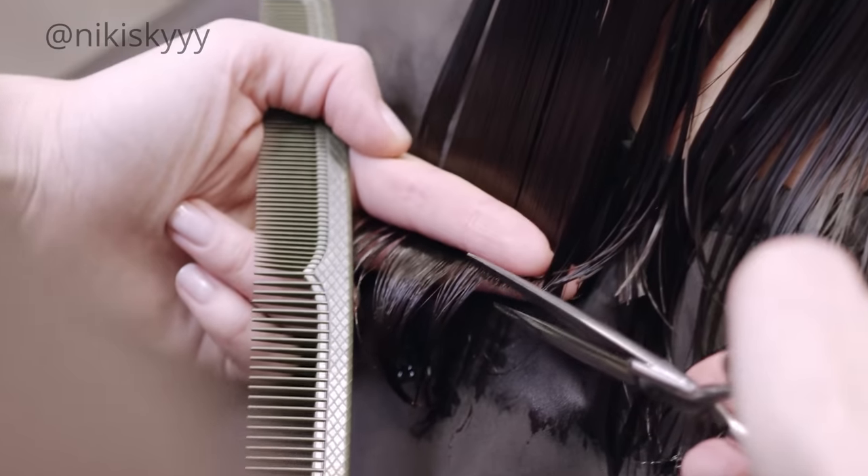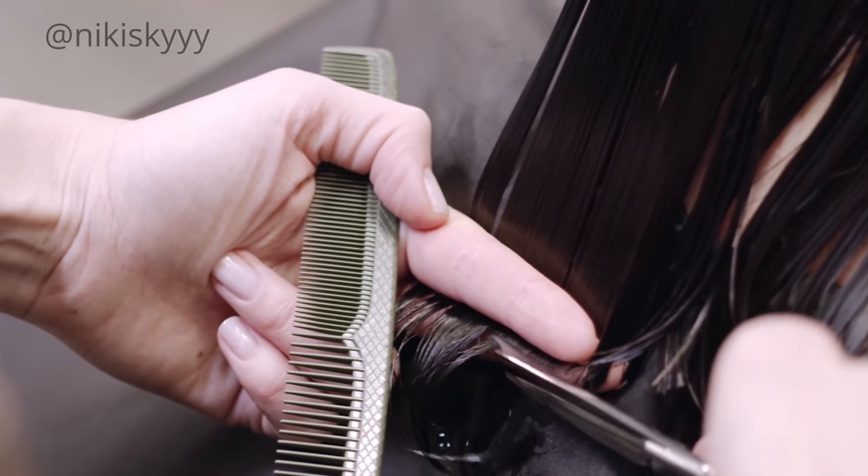Because oftentimes when you get a trim, it's usually just the very edges of your hair, but most hairdressers won't go into your hair and actually trim those little layers that we all have. So this has been such a game changer in my beauty routine.